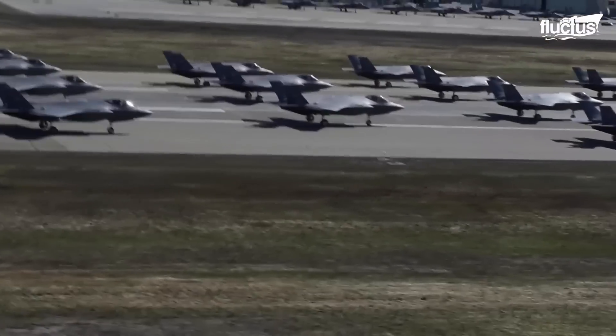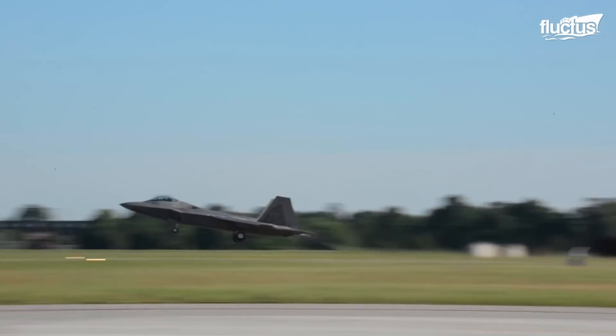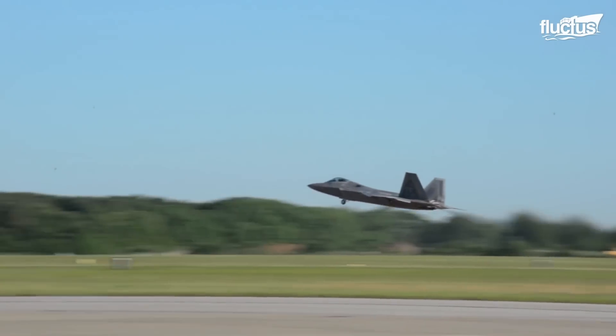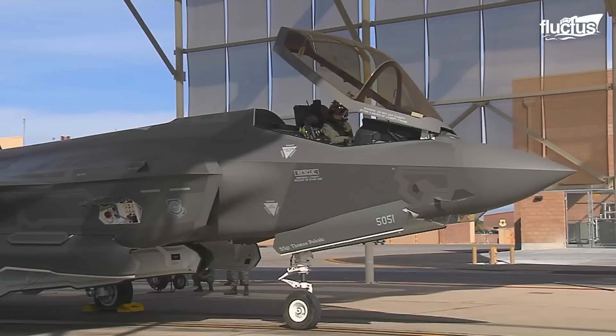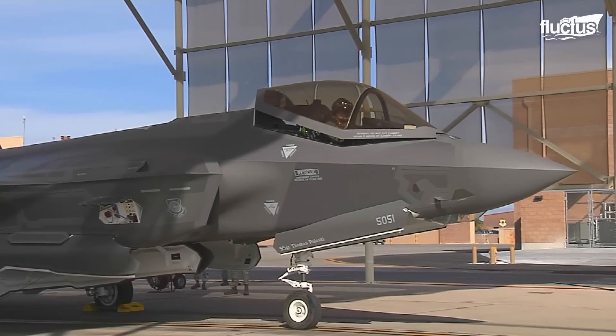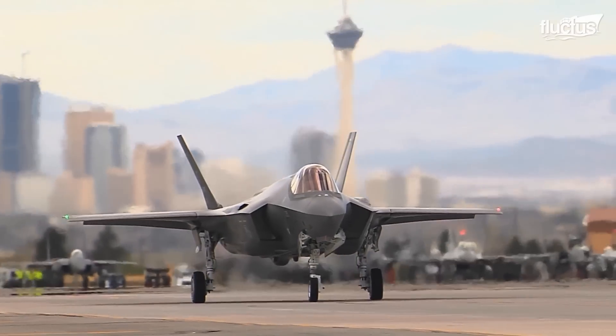The readiness exercises vary depending on the type of aircraft and its mission requirements. When it comes to conducting readiness exercises for the F-35 aircraft, the U.S. Air Force has much to offer.